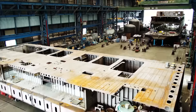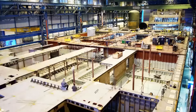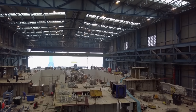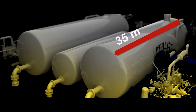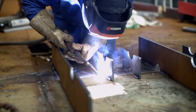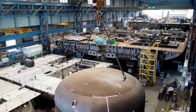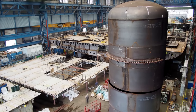Neptune Werft in Rostock also belongs to Meyer Werft. Here, at the same time, the rear floating section is being built. The four engines and three gas tanks will also be installed here. The two larger tanks are 35 meters long and 8 meters in height. Later, liquefied natural gas — LNG — will be stored inside. LNG is natural gas cooled to minus 162 degrees, turning it into liquid form. The contents of these three fuel tanks are sufficient for a cruise of at least two weeks.